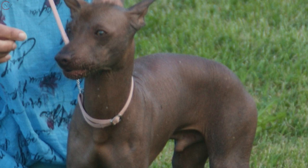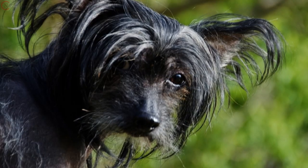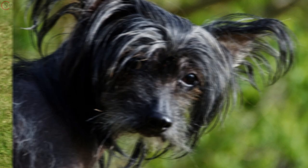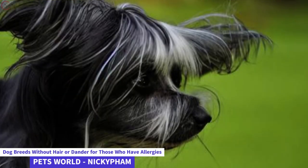The first kind has no body hair at all, save for the long hair that develops on its paws, head, and tail. You may get expert grooming or learn the skills to do it yourself. The second kind, known as Powder Puffs, are distinguished by their long, delicate hair which is reminiscent of human locks. These dogs are considered hypoallergenic since they shed very little.